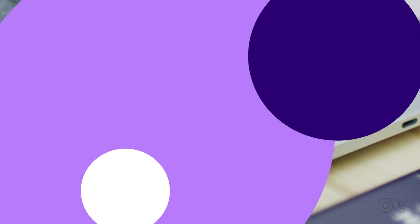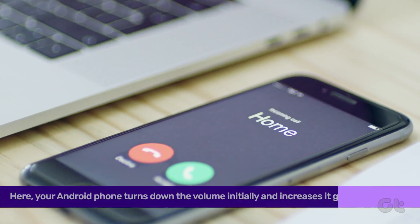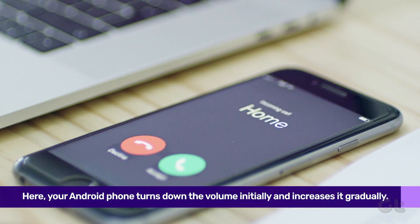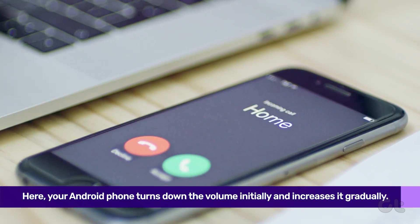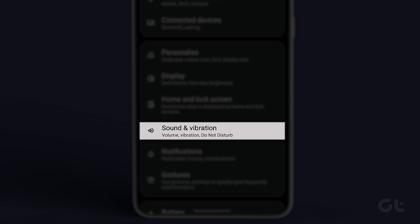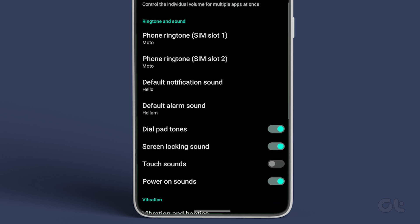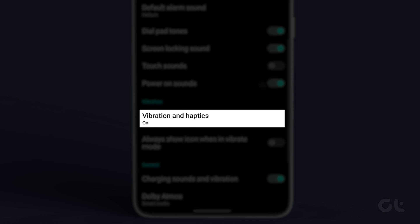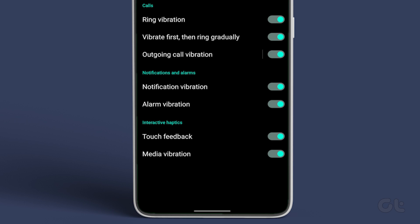Next, disable Ring Gradually, which is part of the accessibility settings on Android. Here, your Android phone turns down the volume initially and increases it gradually. Open the Settings app on your Android and select Sound and Vibration, then Vibration and Haptics. Now, just disable the Vibrate First, Then Ring Gradually toggle.